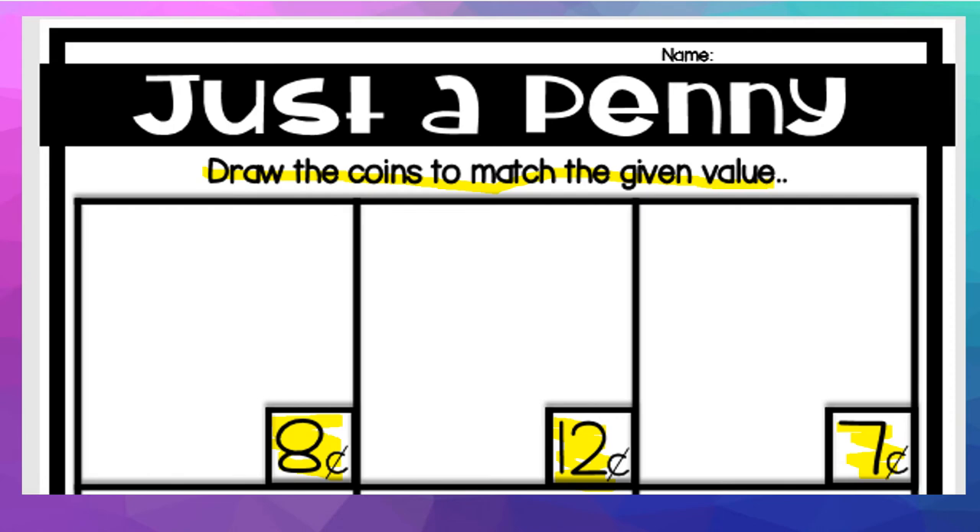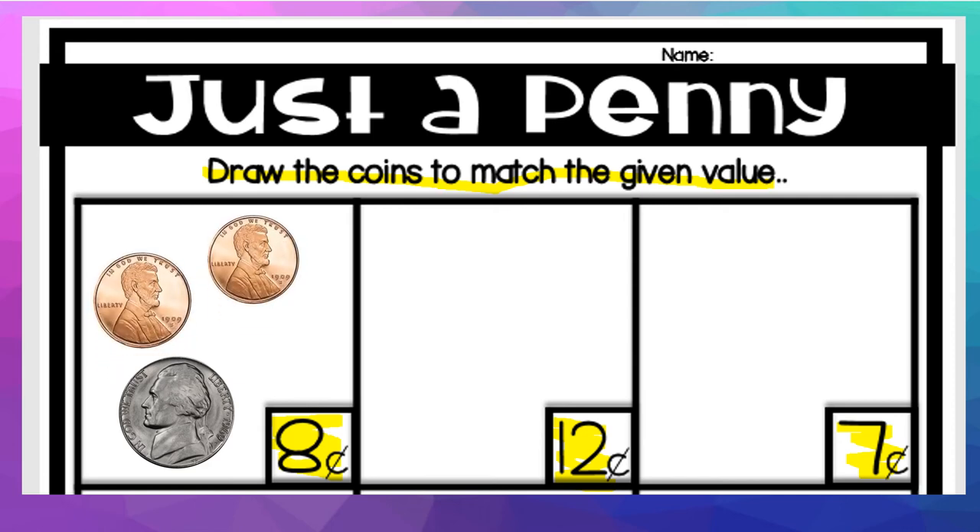So how would you make 8 cents? Let me model it for you. I would first put a nickel, which is 5 cents. So how many pennies do you need after that to make 8? If you said 3, you were correct. So that is how I would make 8 cents. Now, if you want to add just pennies, that's fine too — it doesn't say that you can't do that. I decided to show you a different way because there are only 4 coins shown, but because a nickel is worth 5, I didn't need 8 coins to make 8 cents.